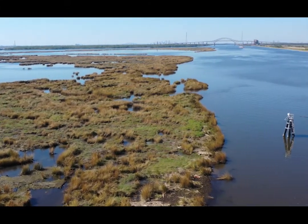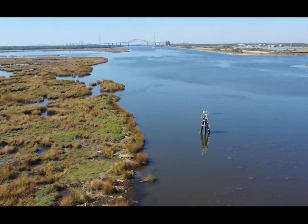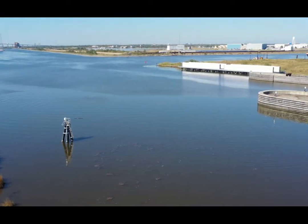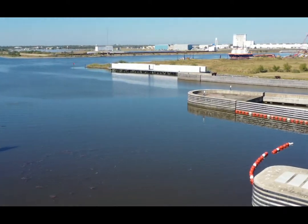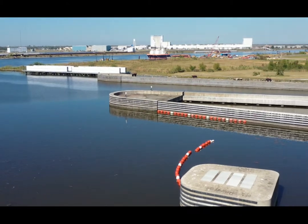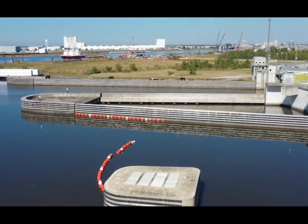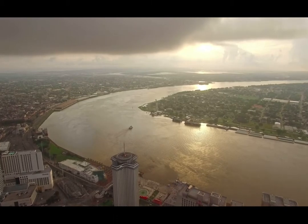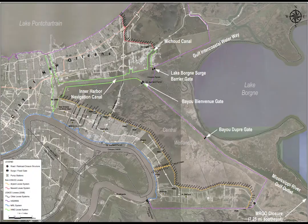There are also low-lying areas along the IHNC where, during high-tide events and non-tropical events when the surge barrier is not closed, water gets high enough to inundate those areas — so that system protects them as well. The surge barrier is located 12 miles from the heart of the city of New Orleans, at the confluence of the Mississippi River Gulf Outlet (MRGO), the Gulf Intracoastal Waterway (GIWW), and the Inner Harbor Navigation Canal (IHNC).